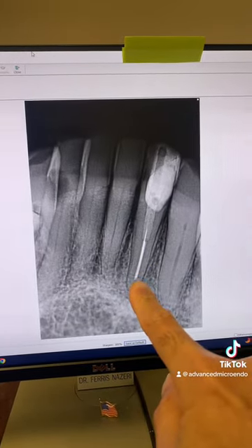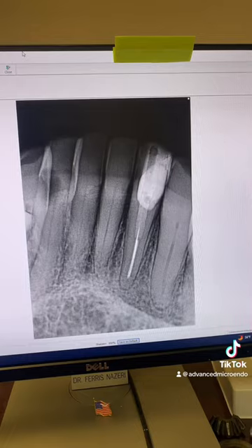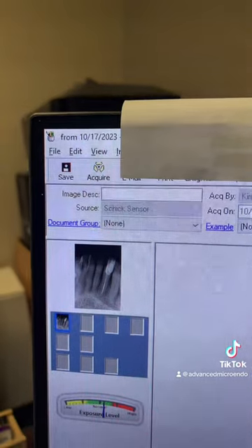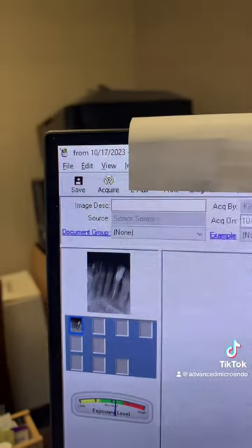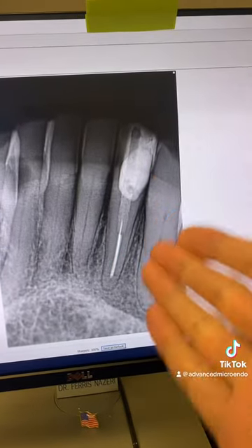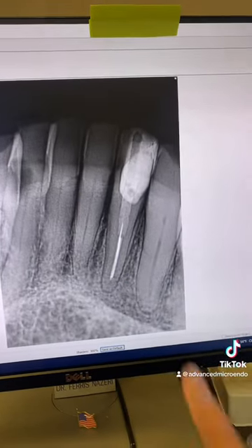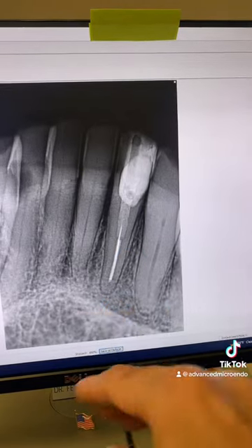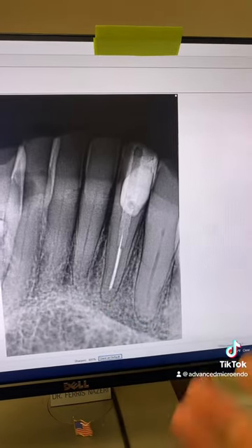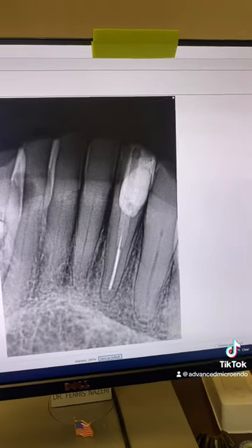Obturating short does not have any negative effect on the outcome of endodontic treatment, as you can see here. When I saw him yesterday, this would be a three-year post-op of tooth number 23. The tooth is in full function and the patient is asymptomatic. As long as you instrument to length and get rid of the microorganisms, then obturating short, obturating flush, or obturating long does not have a negative effect on the outcome of endodontic treatment. Multiple studies have shown that as well.